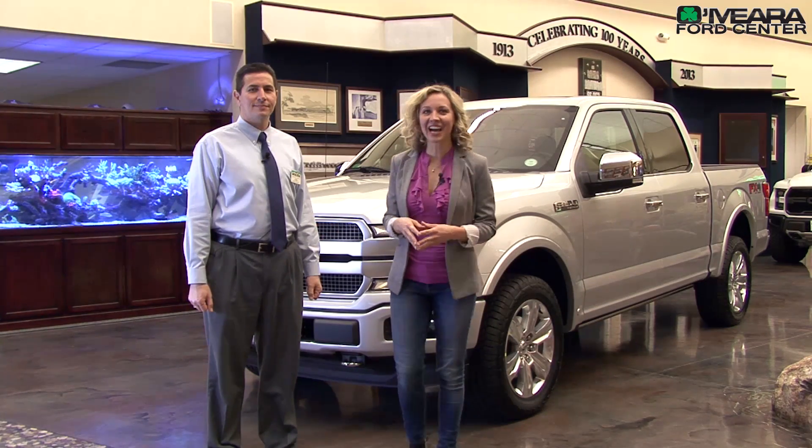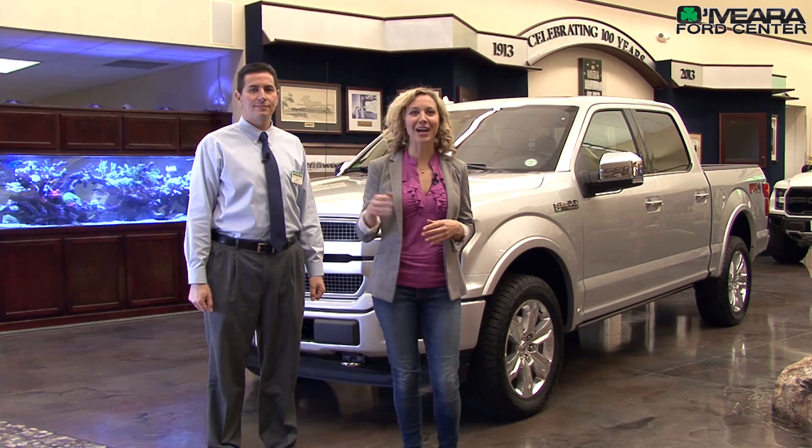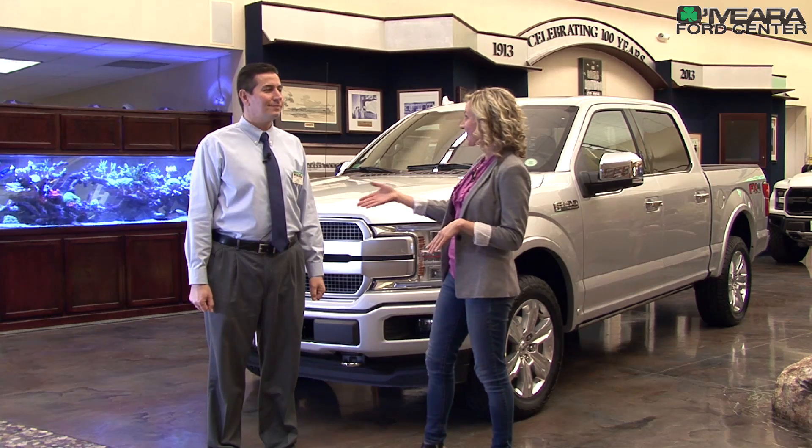Hi, I'm Melinda Carey, and I am up at O'Mara Ford in North Glen, Colorado, right off of I-25 and 104th, and I'm here with Justin Chavez.